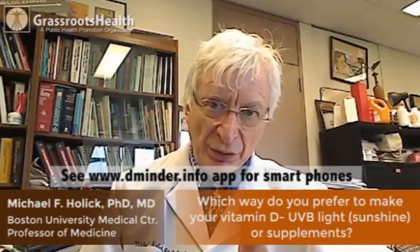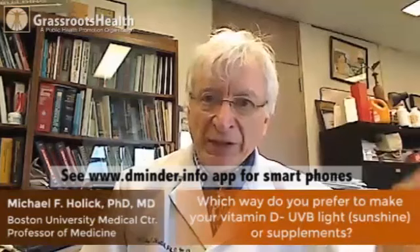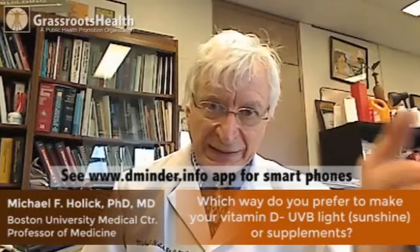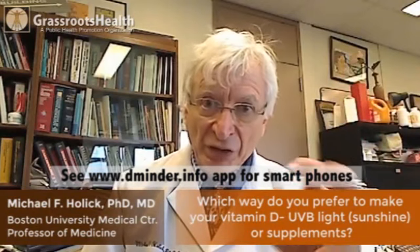Use the app if you need to, and also take a supplement. I personally take a supplement of 3,000 units of vitamin D a day. I take three glasses of skim milk and get some other sources of vitamin D, so I'm getting about 4,000 units a day.